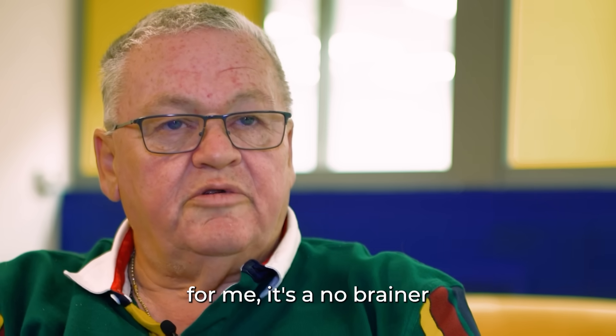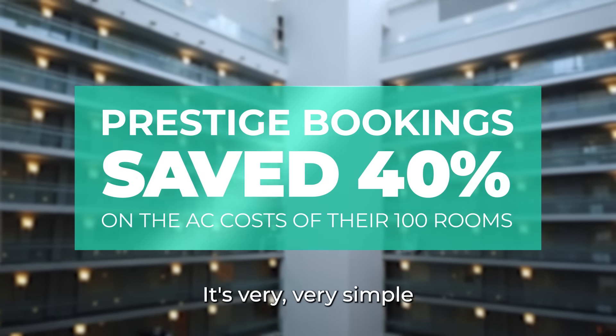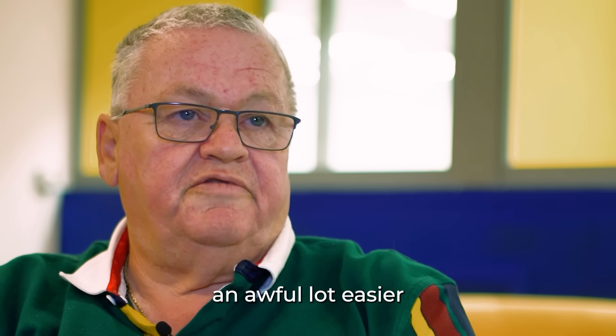I would absolutely recommend it. For me, it's a no-brainer. Having used the product, it's very, very simple, it's very effective, it's cost-effective, and it'll just make your life an awful lot easier.